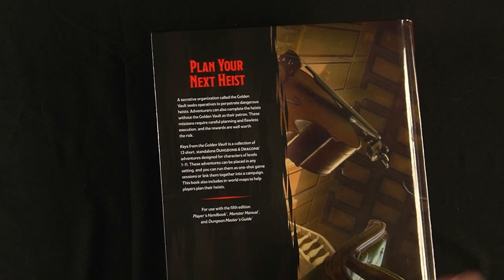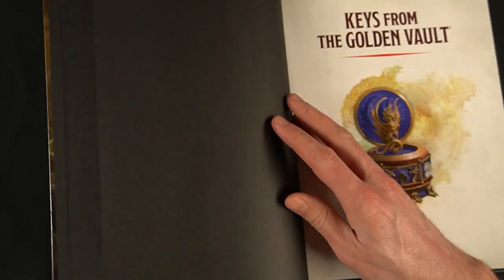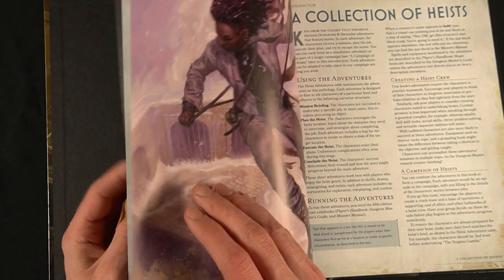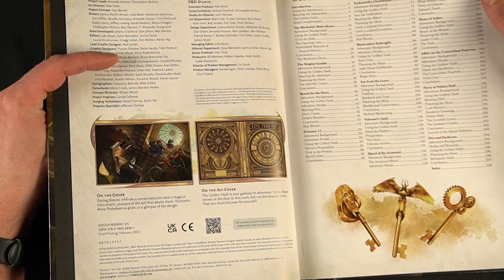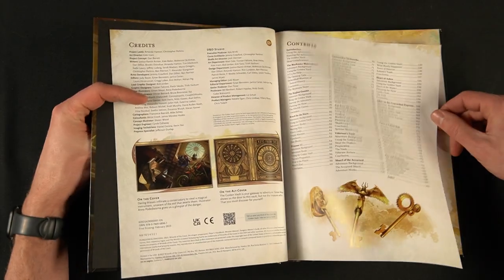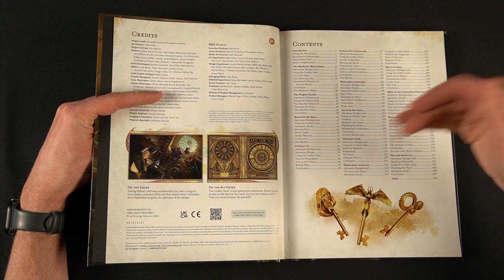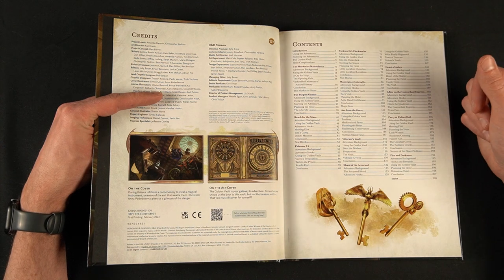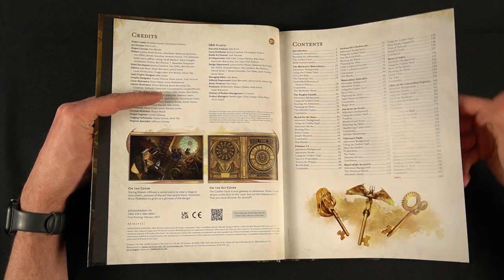These are 13 short standalone D&D adventures designed for characters from level 1 to 11. You can place them in any setting, and I think some missions here would slot really well into a campaign — more so than your typical dungeon crawl, because heist missions are sometimes a little harder to come up with on your own. One thing I'll say about this book is I kind of wish they gave some advice for creating your own heist missions — something I wish a lot of these adventures included, same with Candlekeep Mysteries.